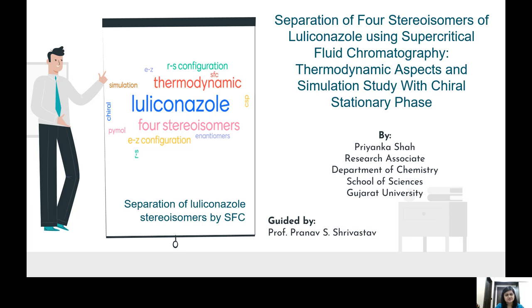Good morning. I'm Priyanka Shah, working as a research associate at the Department of Chemistry, Gujarat University, under the supervision of Professor Pranav S. Srivastav. Today I'm going to present the separation of four stereoisomers of luliconazole.